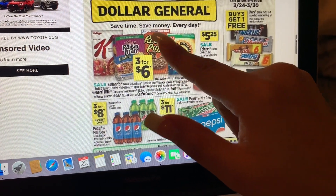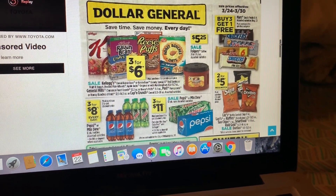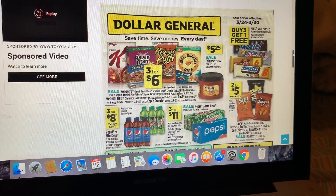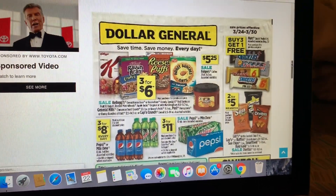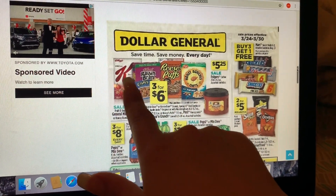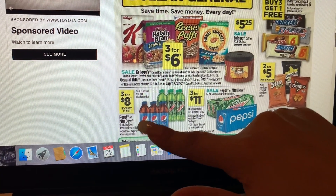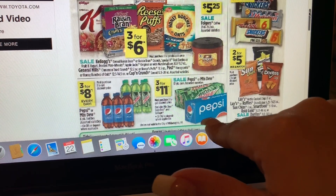On the first page we have Kellogg's, General Mills, and Post cereals on sale three for six dollars. There are printable coupons on Kellogg's Family Rewards and digital coupons available — check your app. We do have a Dollar General digital coupon so you could stack that with a manufacturer coupon. The chocolates are buy three get one free. The six-pack Pepsi and Mountain Dew are three for eight dollars, and the 12-pack is three for eleven dollars.